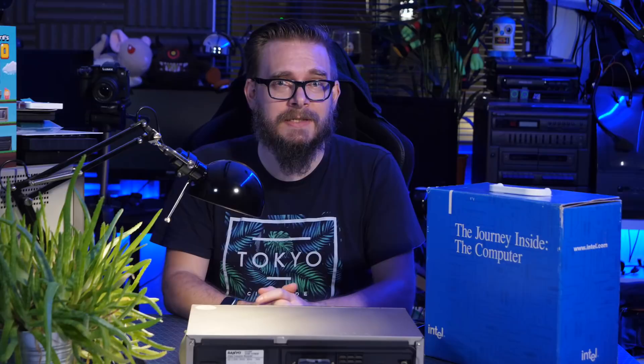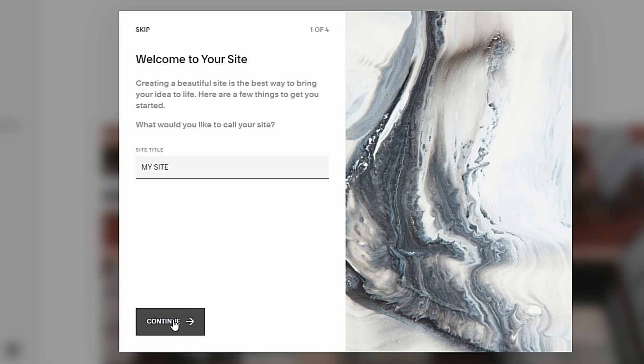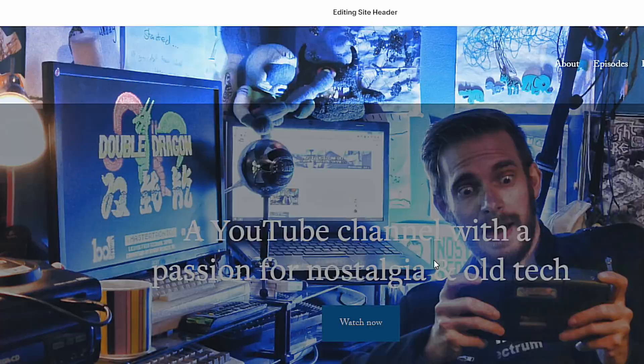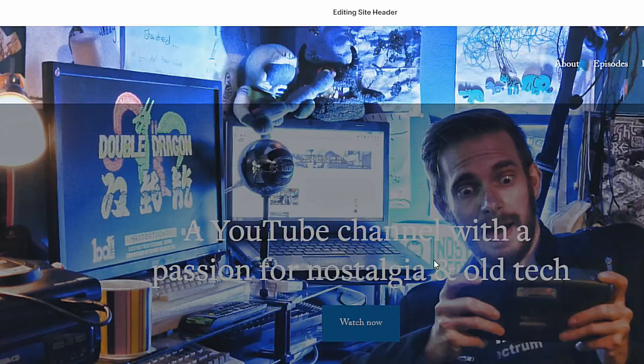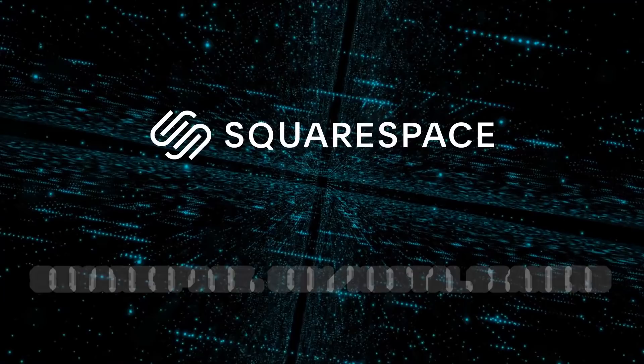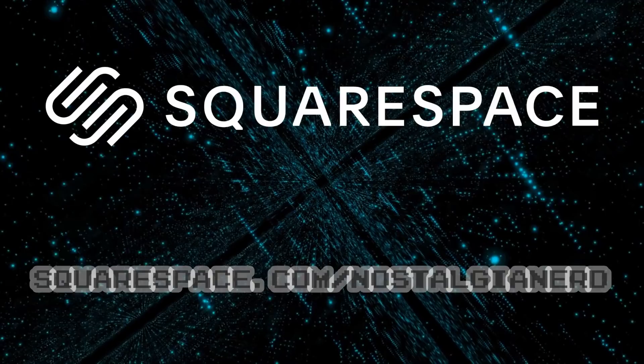I'm going to interrupt this feature presentation to thank my sponsor, Squarespace. If this was filmed today, the alien plan would no doubt be to take down Intel's website — if only they had a reliable platform like Squarespace. You can build your website with incredible ease, pick a template, and mobile optimisation is all taken care of. Head to squarespace.com/nostalgianerd to start for free, and use the code nostalgianerd for 10% off. Okay, let's get back to the feature presentation.